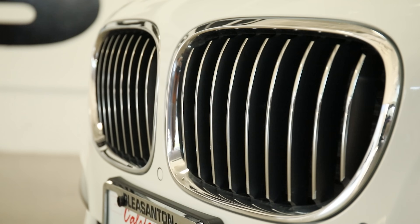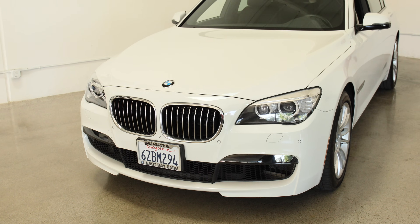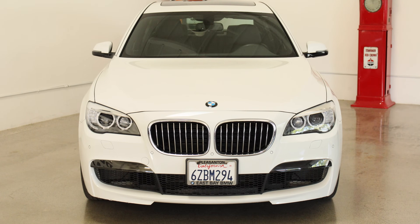Hi, this is Douglas with Dusty Cars. This is a 2013 BMW 750Li. It's almost in brand new condition — it's only got 14,000 original miles and it's all original paint.